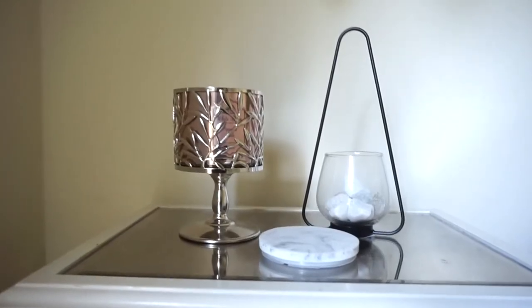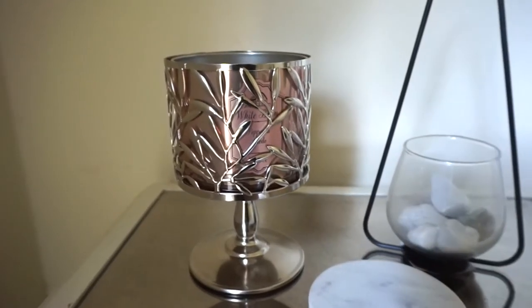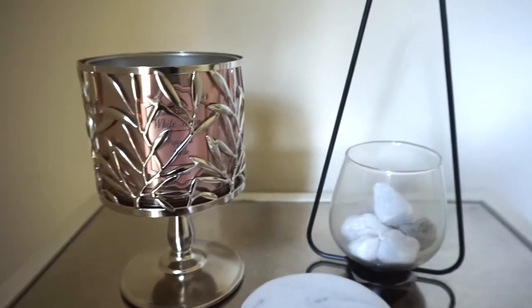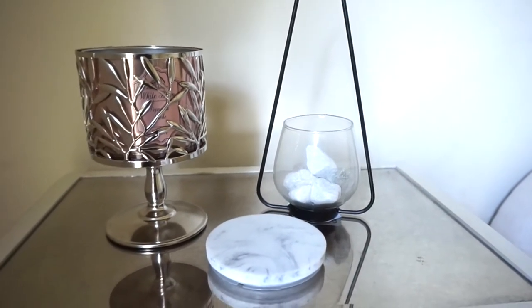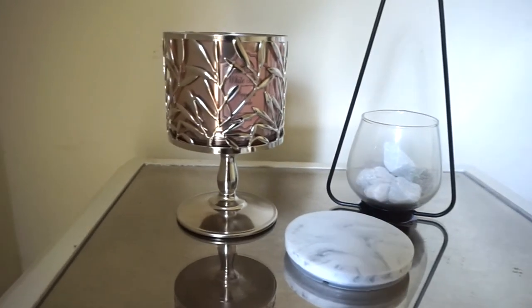On top of that I just have a candle and candle holder, both from Bath & Body Works. The little marble slab is the top to the candle. This triangle geometric piece is from At Home, and I just filled it with some little rocks I had laying around.